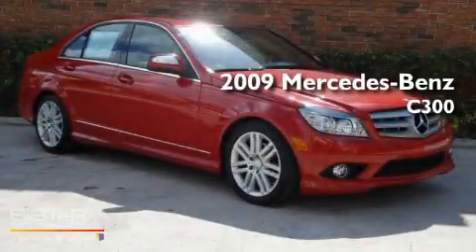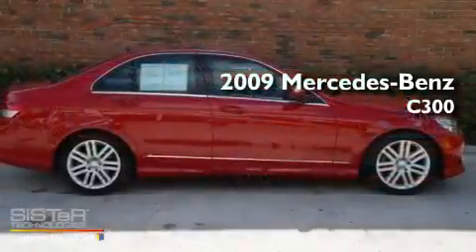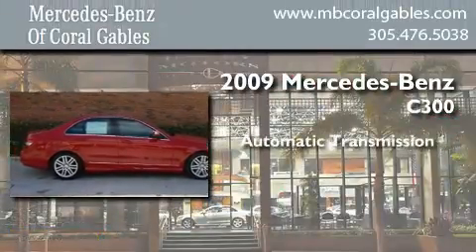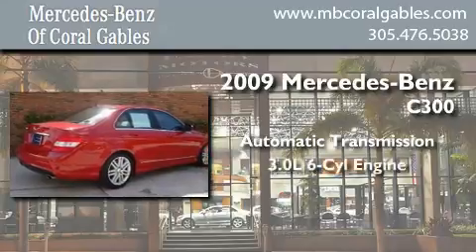This is a certified pre-owned 2009 Mercedes-Benz C300. This four-door sedan has an automatic transmission and a six-cylinder engine.